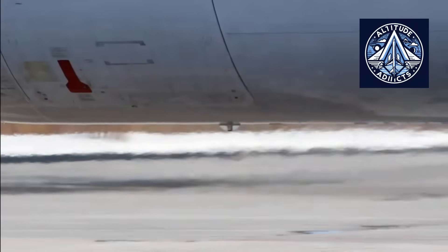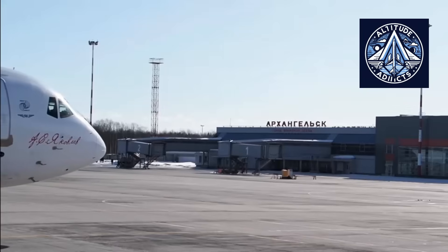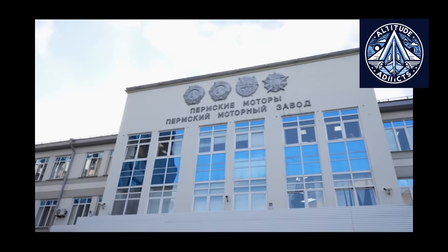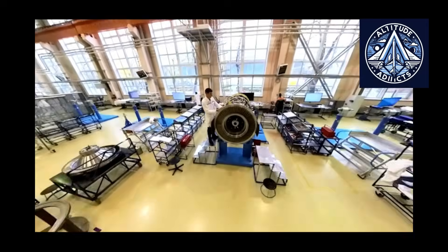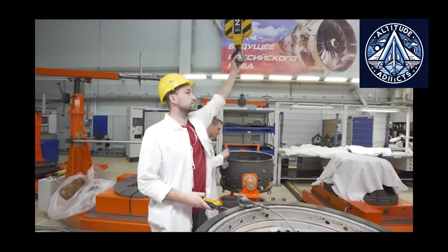The PD-14 engine's main advanced manufacturing technologies — superplastic forming and diffusion welding — represent substantial innovations in Russian aircraft engine production, particularly in the context of their domestic application in a commercial passenger engine.